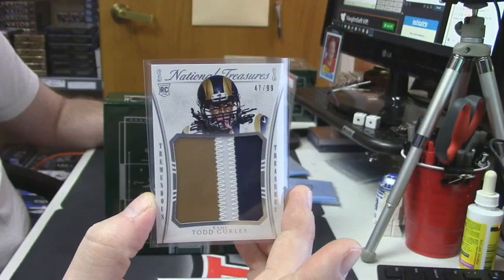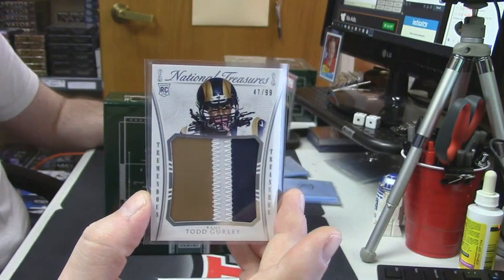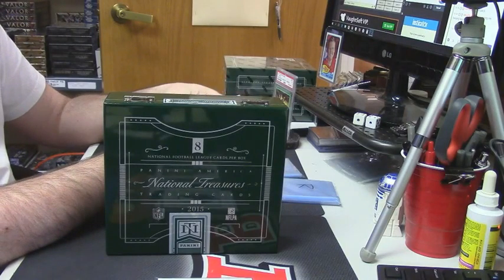That's a nice card — that's a nice card.